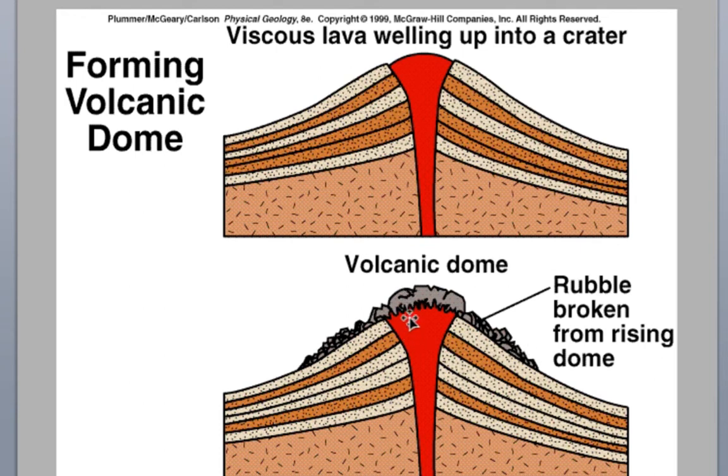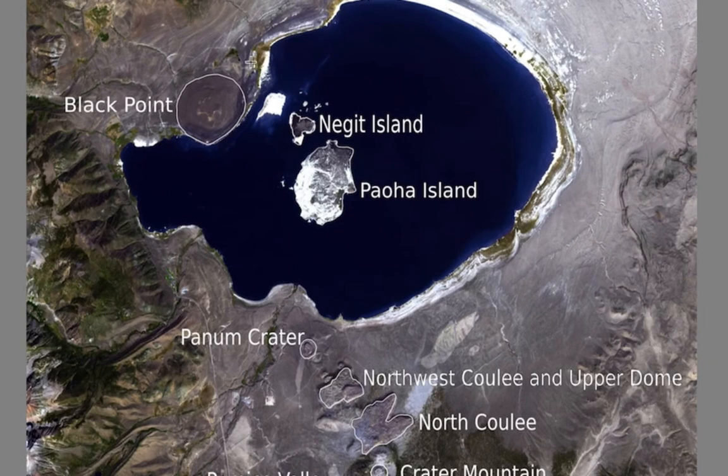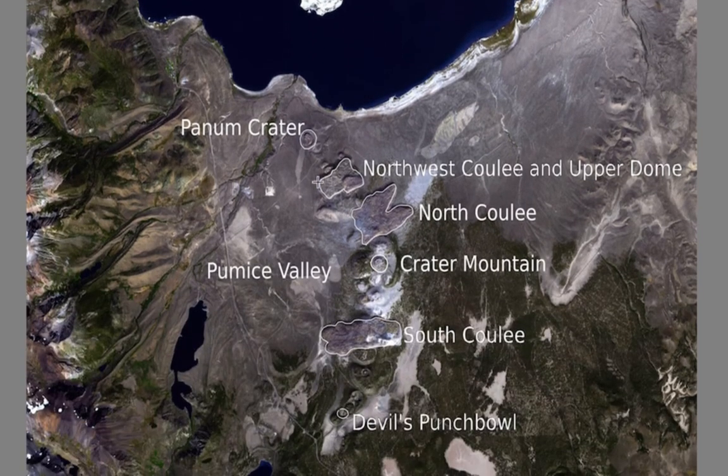The key thing is that this viscous magma plugs up the vent. This is Mono Lake in the eastern Sierra Nevada — the little town of Lee Vining would be here, and the road goes up towards Yosemite to the west. Right on the south shore of Mono Lake is Panum Crater. You can also see lava flows called coulees — we'll explain what those are in a moment.